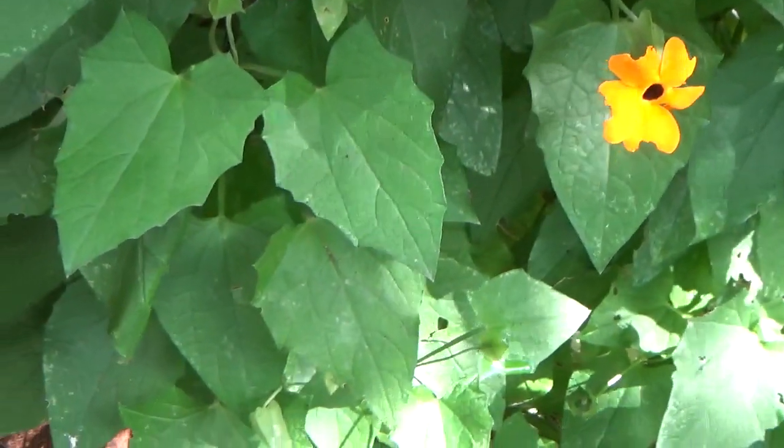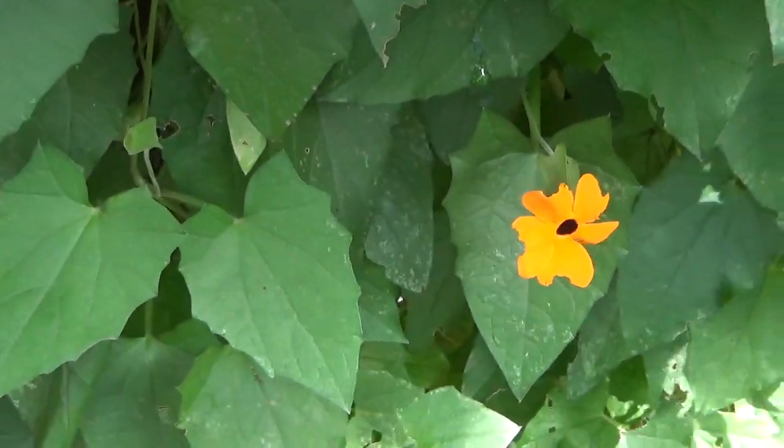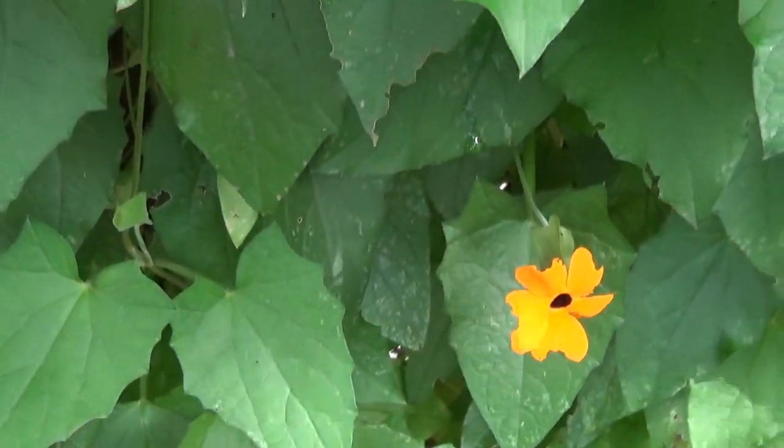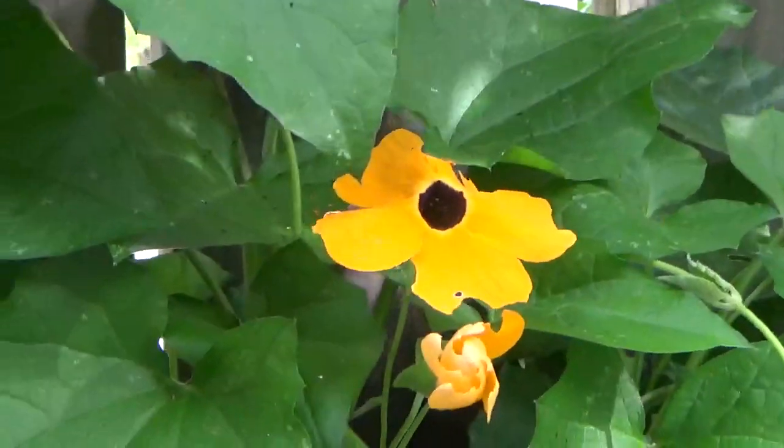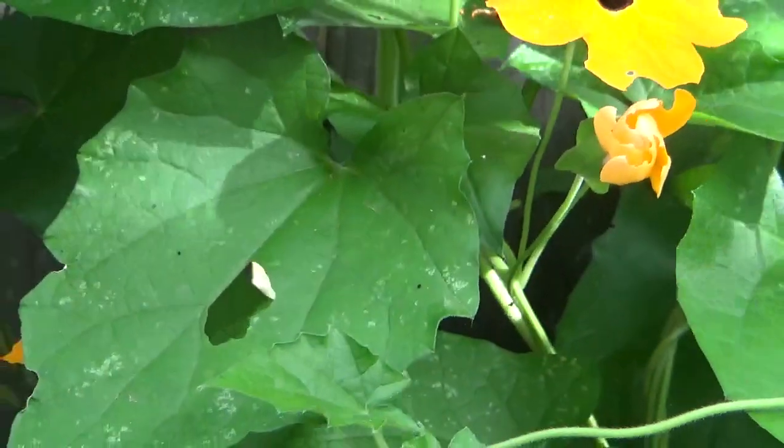We have very nice flowers. Are there any more flowers? Yes. This one is going to be a pretty white. Can you see?